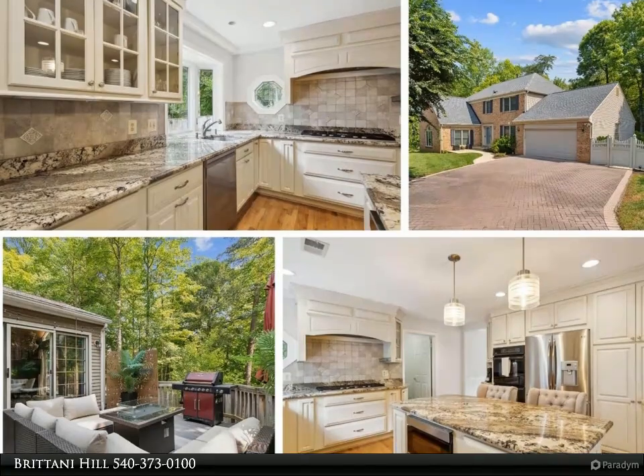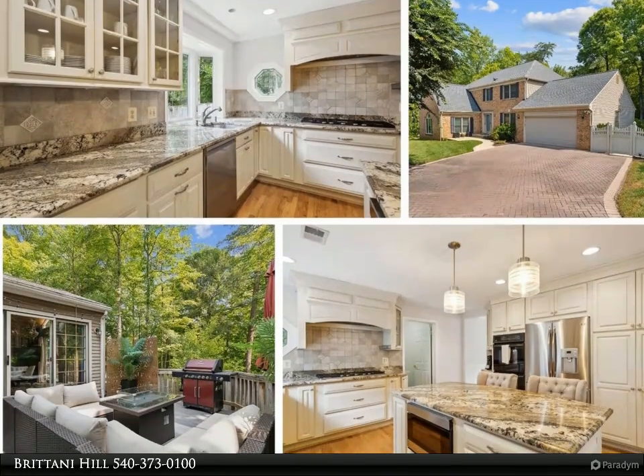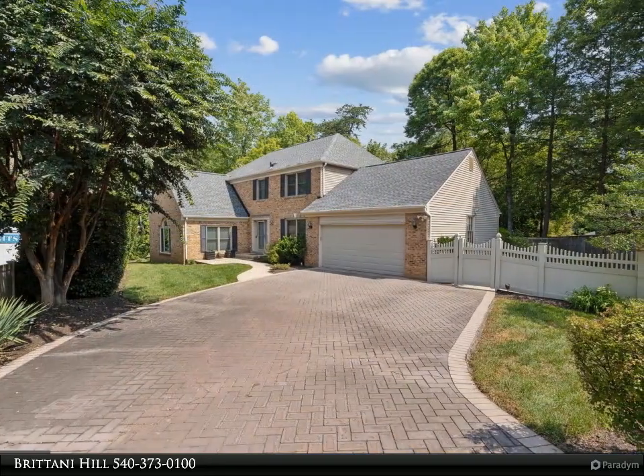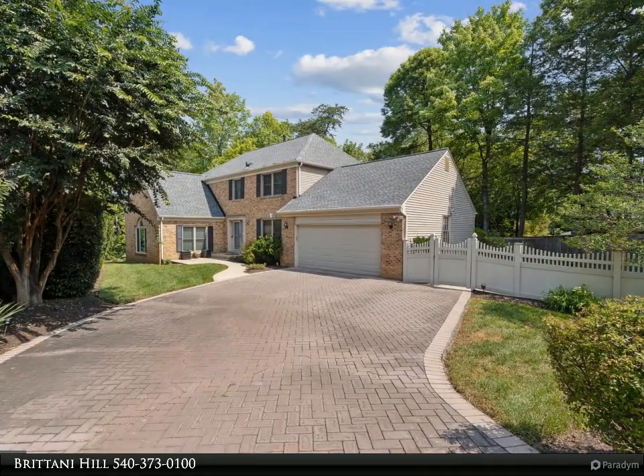Price reduced so you can bring your finishing touches to life. Offering 4 bedrooms and 3.5 bathrooms across 4,000 square feet of living space,